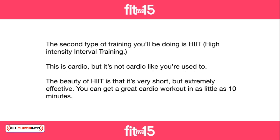The second type of training you'll be doing is HIIT, high-intensity interval training. This is cardio, but it's not cardio like you're used to. The beauty of HIIT is that it's very short but extremely effective.